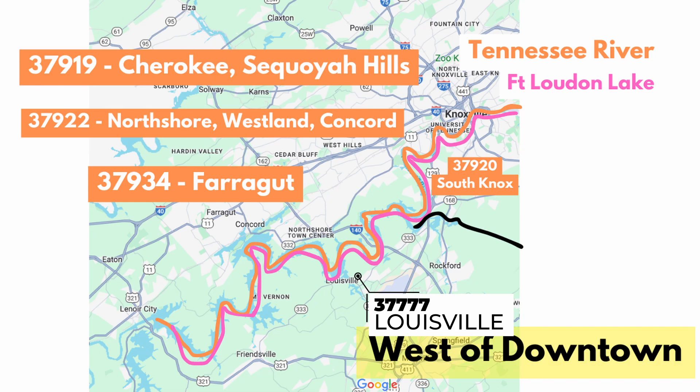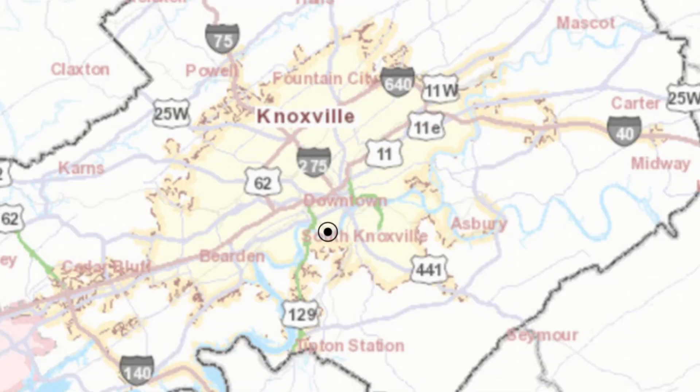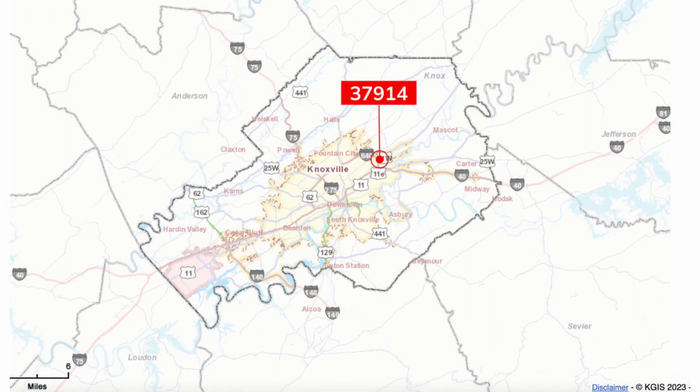Continuing west: 37922 is North Shore and Concord; then Farragut at 37934. Those three zip codes are all West Knox zip codes with West Knox schools, and all have Tennessee River / Fort Loudoun water frontage. Other zip codes include Louisville at 37774, which is partly Knox and partly Blount, just south of the river, and 37920 which is South Knoxville — on the opposite side of Cherokee Boulevard on the Tennessee River.